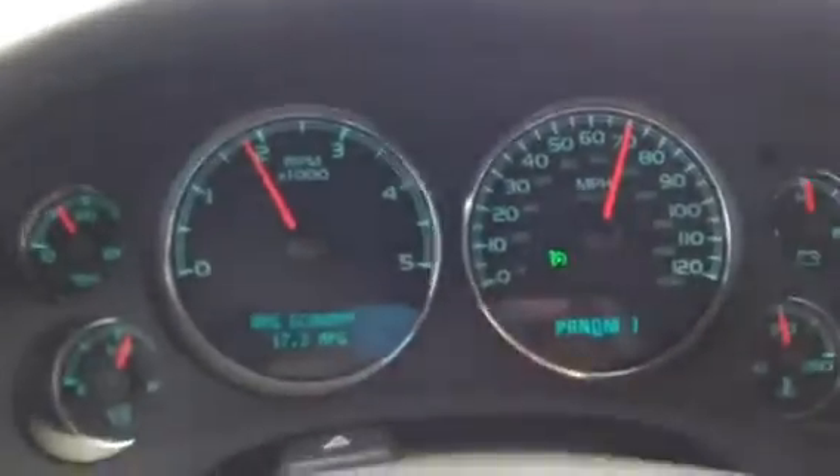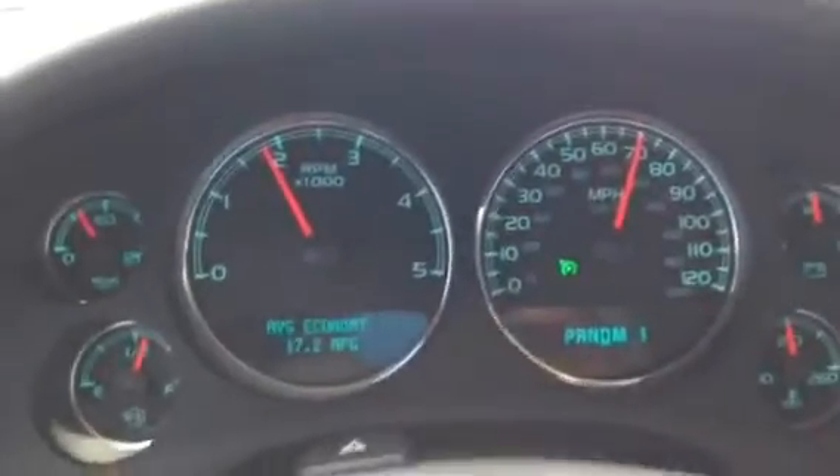At 70 miles an hour you can see I'm getting right around 17 miles per gallon. Not very good — after a while it'll drop down to 13 or so after it does some burns.